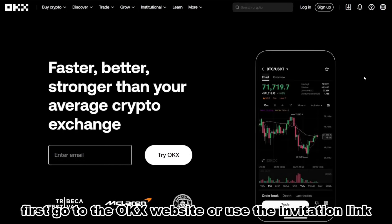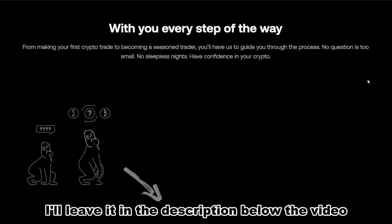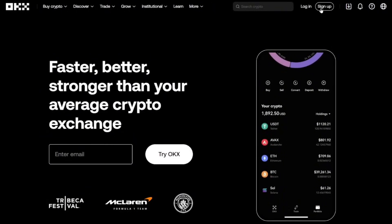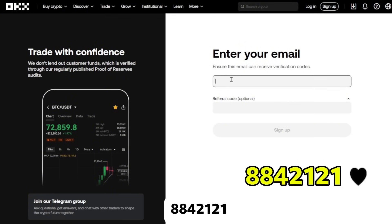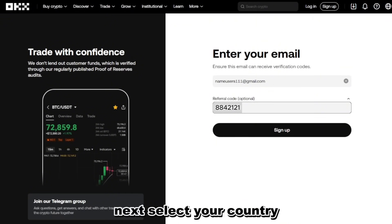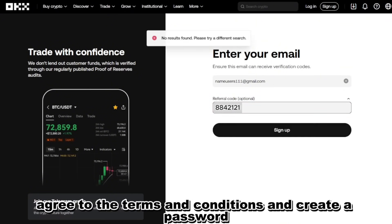We'll go step-by-step so you don't miss a thing. Here's what you'll learn in this video: how to register on OKEx using the official website or the exclusive invitation link in the description; how to enter the promo code 8,842,121 in the referral field to claim your mystery box bonus; and how to set your country, agree to the terms, create a strong password, and verify your account.